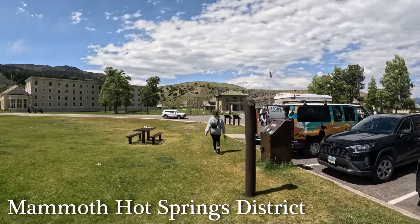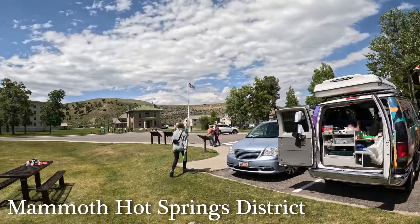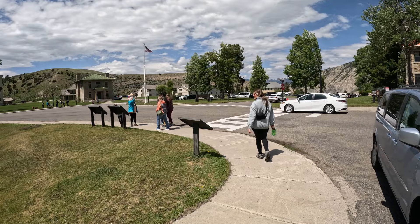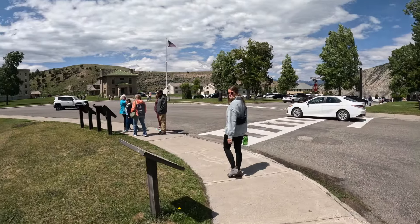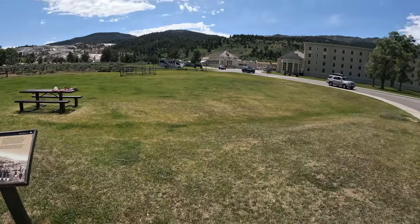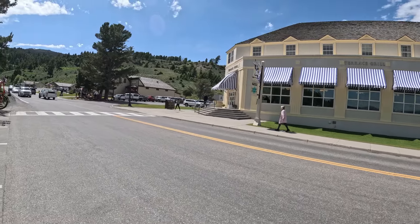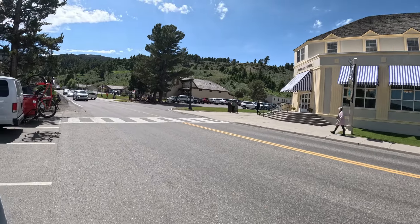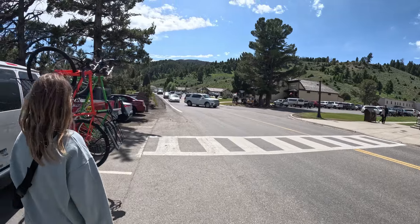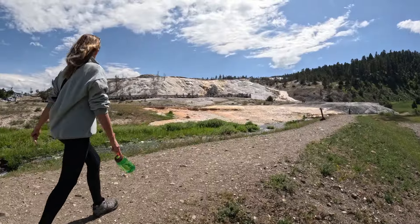Our first stop was the Mammoth Hot Springs District, which is just a few miles south of the North Gate. Not only is this area famous for its unique hot springs, but it's also home to Fort Yellowstone, an army post built in the late 1800s and early 1900s. At its height, Fort Yellowstone hosted about 324 soldiers stationed here to protect the park from poachers, souvenir hunters, and those looking to develop the land. Although it's no longer an active army post, it is recognized as a National Historic Landmark District.